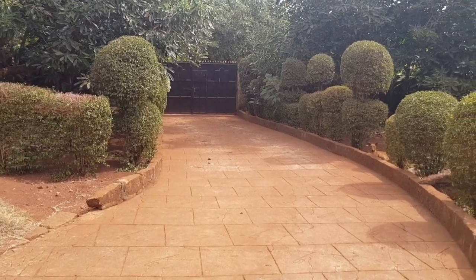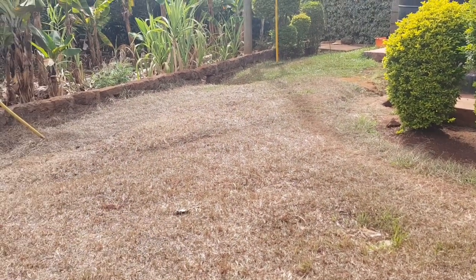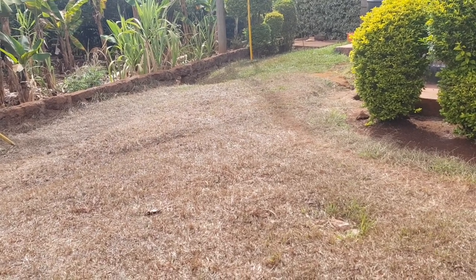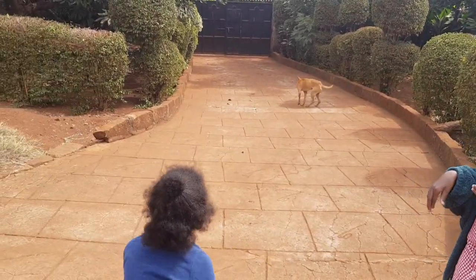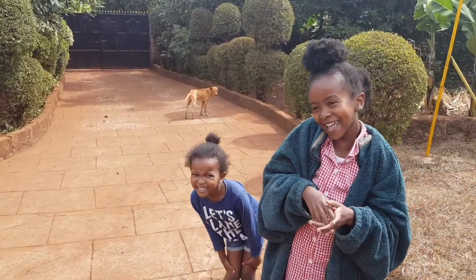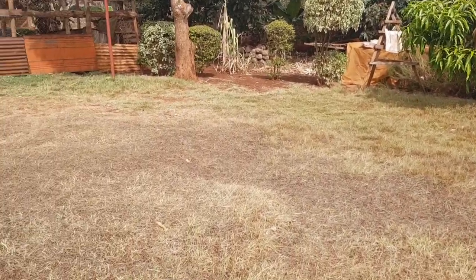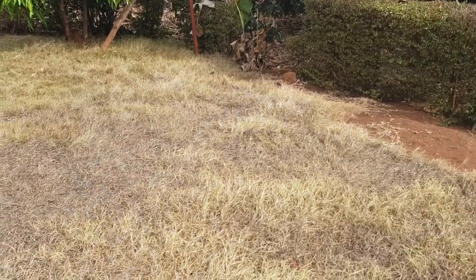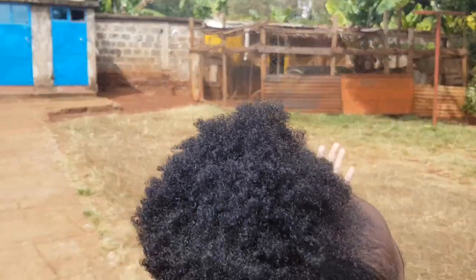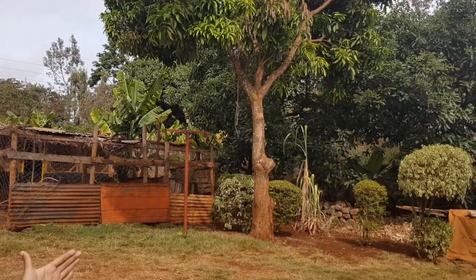Lately it's been so dry — look at the grass! This side is usually always green so seeing it this dry is crazy. Subscribe to this channel and keep up. Look at the grass — it's so dry, but it's starting to rain. We've been in the dry season for so long. I hope it rains honestly because we really need it. And this nice mango tree — they cut it, they were trimming it.